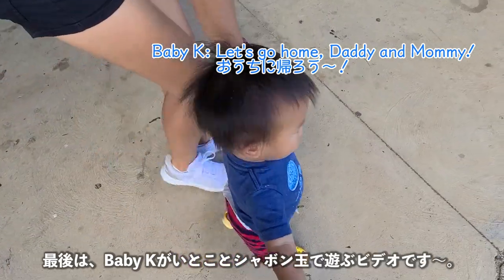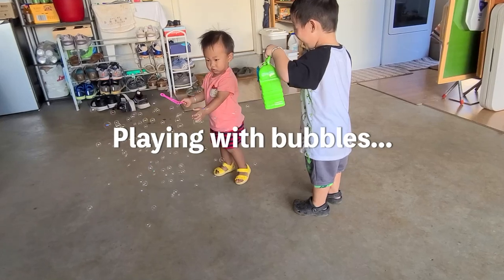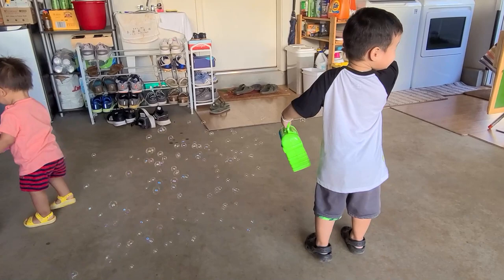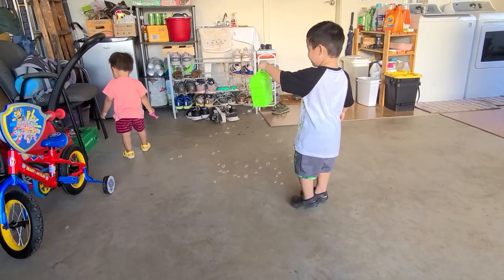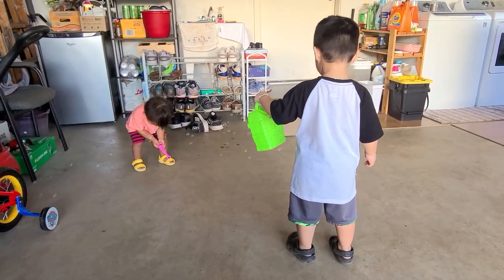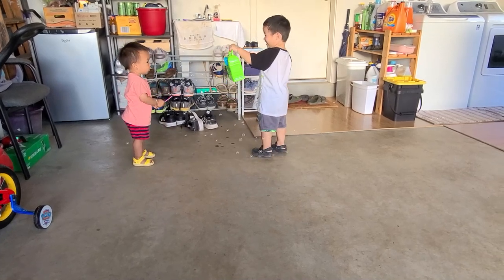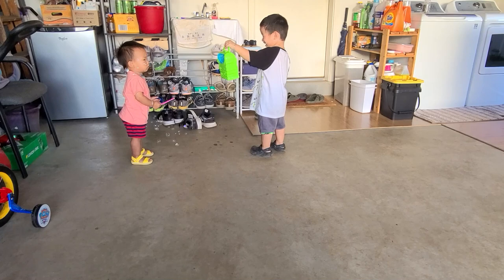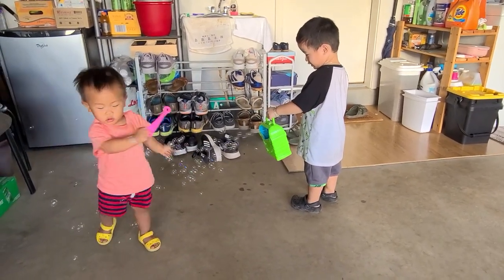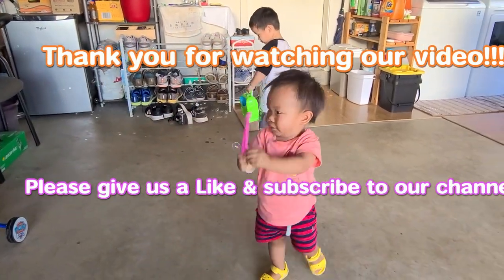We'll leave you here with baby K playing bubbles with his cousin. Hey, don't point it at his face! Catch the bubbles, catch the bubbles!